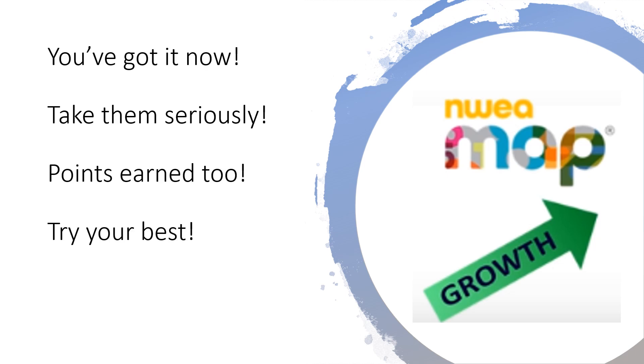MAP testing — now you know what they are, why they are so important, and how to perform your best. Remember to take each test seriously. Rushing through questions can make your results invalid. Oh, and did we mention that you earn points for each assessment you complete? Just remember to try your best on each MAP test.